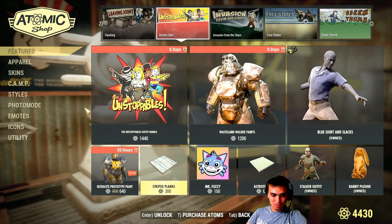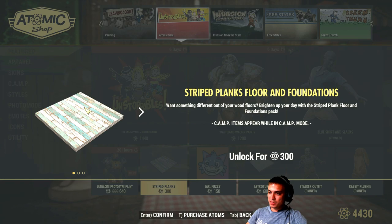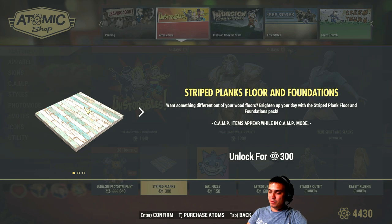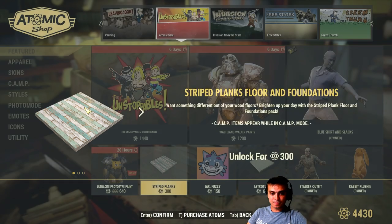Then we got these stripped planks for the floor. With a discount it will pop on the 14th of August and will end on the 15th of August with a 50% discount, so it will cost 150 atoms. I'm thinking whether I'll even get it for 150. The most reasonable price would be 100 - if it had been 100 I would get it no question asked. I'm going to give it some thought and definitely shoot a video about it.